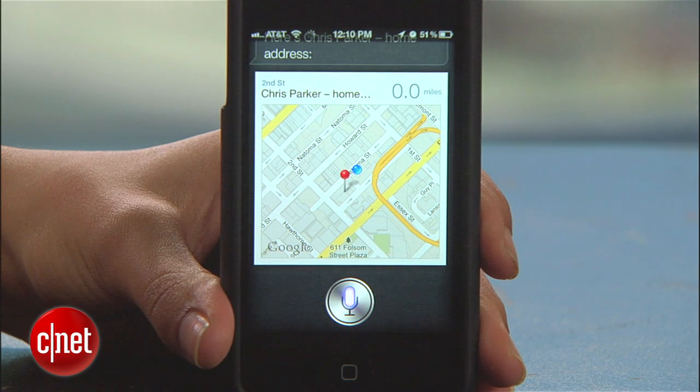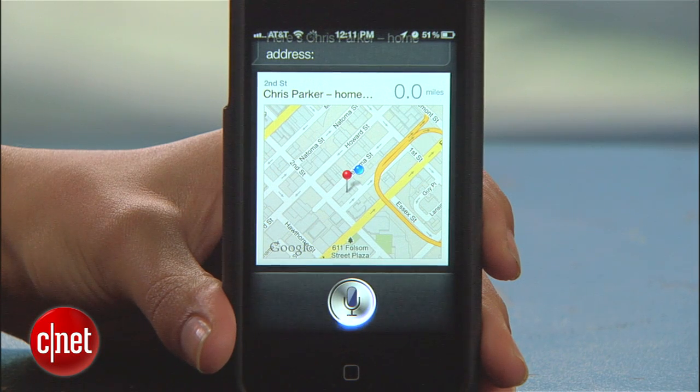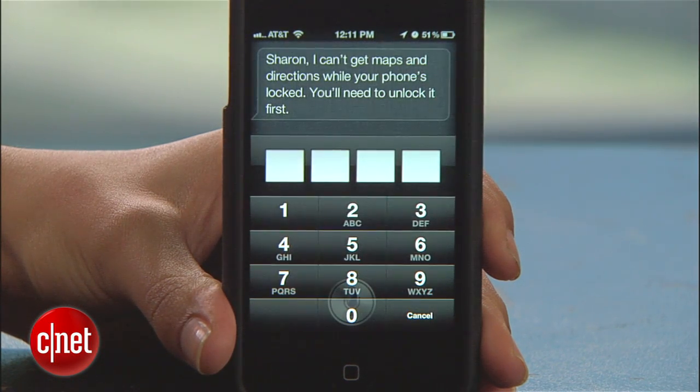It's only when you try to do something like access an app that Siri asks for your passcode. Give me directions to Chris Parker's address. Sharon, I can't get maps and directions while your phone's locked. You will need to unlock it first.